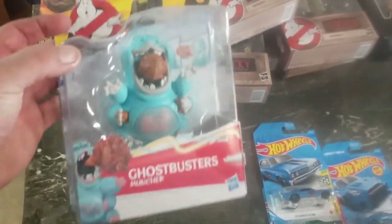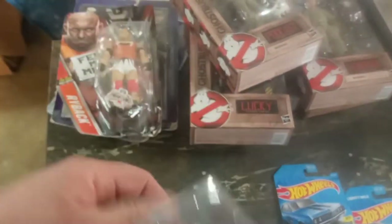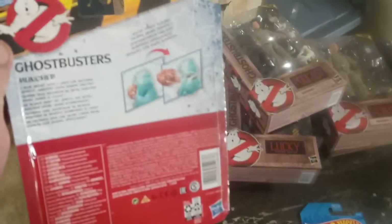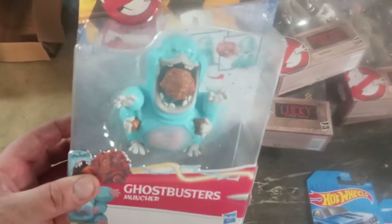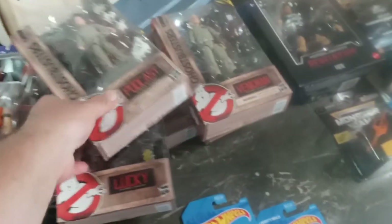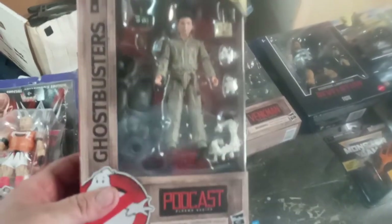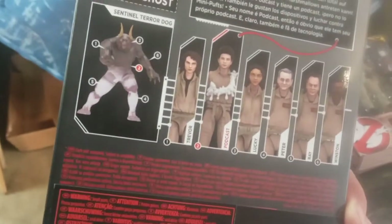I've been collecting the Ghostbusters stuff. This is the new Hasbro line. This is the cartoony series — I have all the figures and I'm just collecting the ghosts as I see them. This is Muncher. I've also been collecting these really nice figures. There are actually six figures in this set with a build-a-ghost — you can build Sentinel Terror Dog.